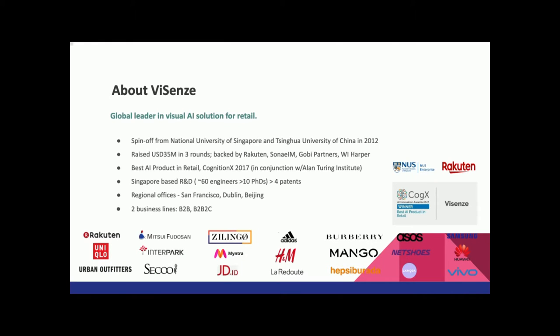I want to quickly introduce our company. WaySense is a global leader in visual AI solutions for retail. We have customers like Rakuten, Ulico, Mintra, JD.com, Adidas, ASOS, and Mango. Some companies come from retail, some from e-commerce as well.